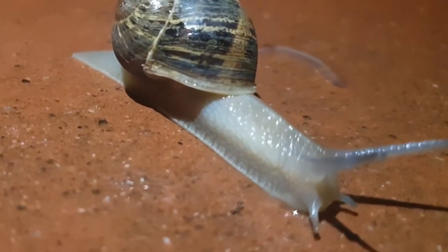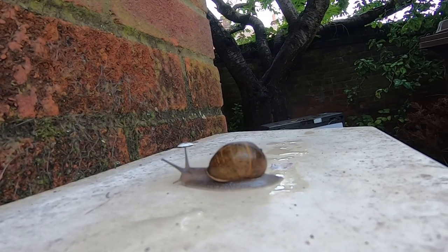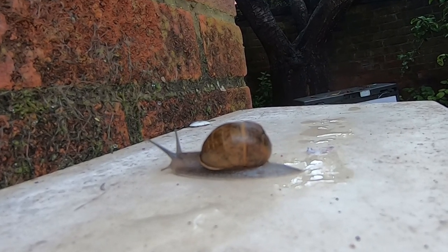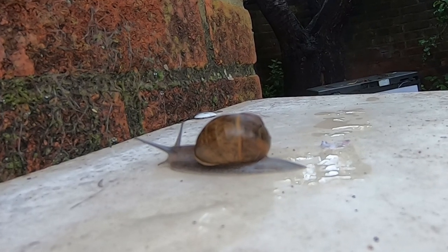They have round, light brown shells with darker brown stripes and patches which measure up to 4cm across. The shells grow as the snails grow and they can even regrow if they are damaged.